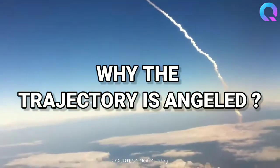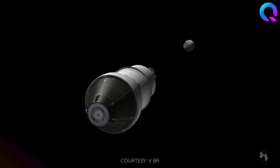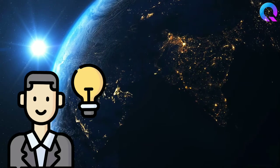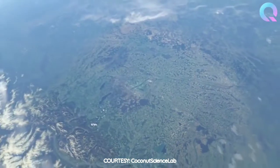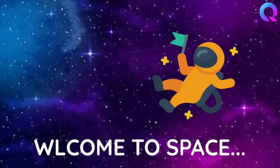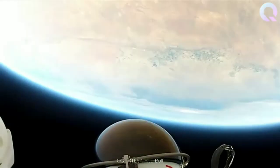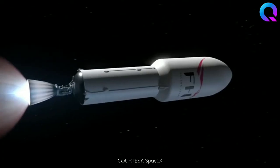Why does a rocket's trajectory angle after launch? Much of the confusion stems from the assumption that rockets simply want to escape earth's gravity and reach space. While not technically incorrect, it doesn't paint a clear picture. Space is not all that far away — if you fly above 100 kilometers (62 miles) you are officially in space. The U.S. Air Force calls you an astronaut above 80 kilometers. Felix Baumgartner's famous skydive — the record for the highest vertical free fall — is called a space jump even though he only jumped from 39 kilometers altitude.